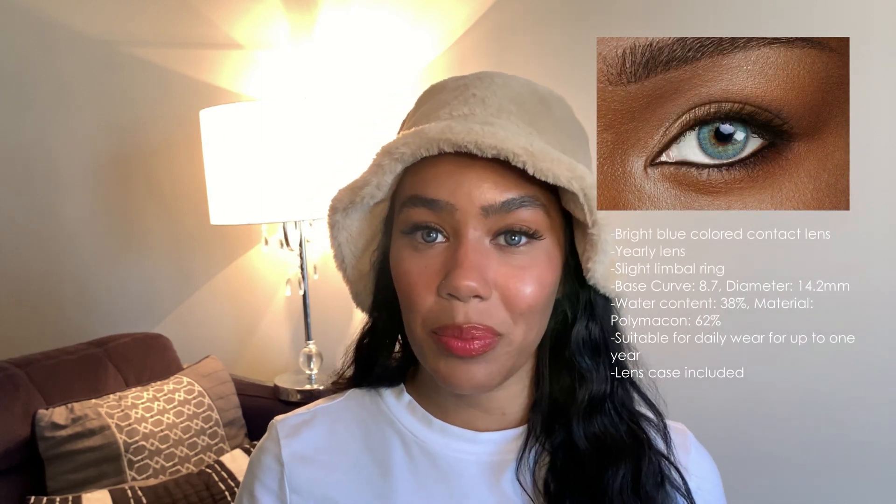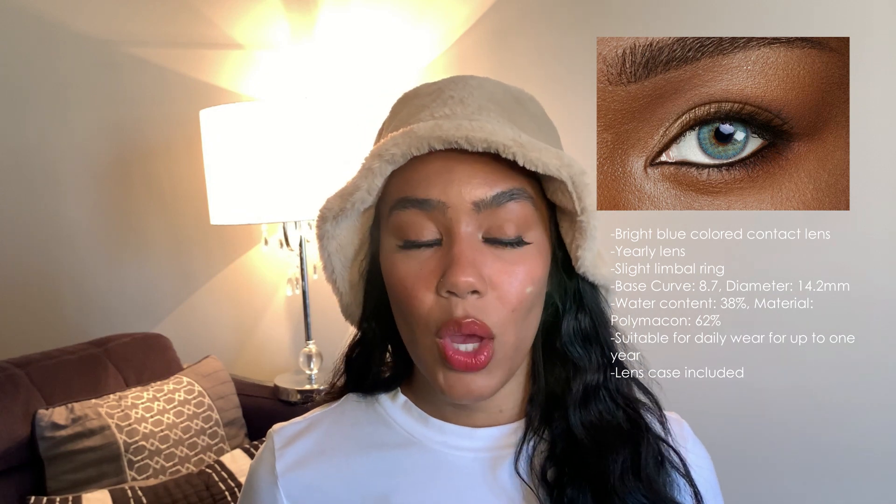This next pair is the Natural Colors collection in the shade Topazio. With Solotica, the Natural Colors collection looks a little different from the Hidrocor collection. The Natural Colors do have a limbal ring on the outer edge of the lenses, and they don't have as much pure color — they have more of a peekaboo effect where your natural eye color peeks through. This collection is still really gorgeous, just catering to a different look.